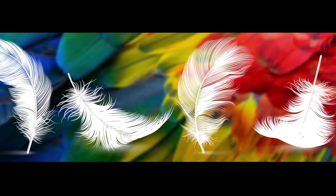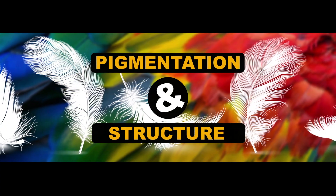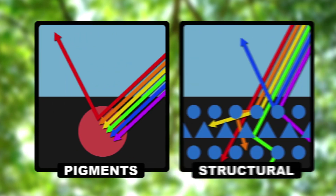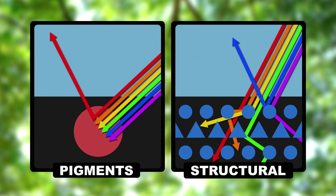When looking at the plumage of a bird, there are really two factors that define the color that you see—pigmentation and structure. Pigments are chemicals that absorb certain wavelengths of visible light, leaving the remaining light to be reflected from a surface to give it its color, while structural colors are produced by the way that the physical structure of the feather interacts with visible light.